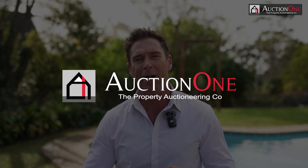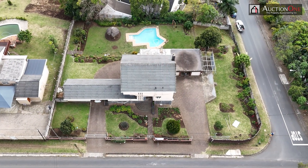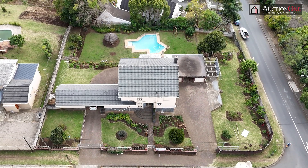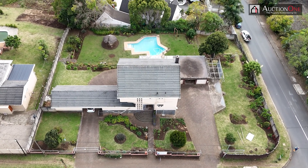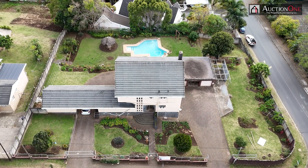This property is situated on over 2,000 square meters of land. It's zoned residential 3B, which means you can take it down to a plot size of 500 square meters per plot. Is this going to be East London's next exclusive small townhouse development?